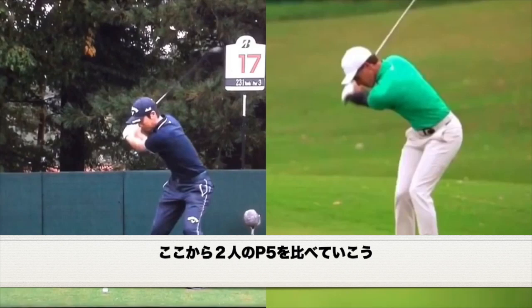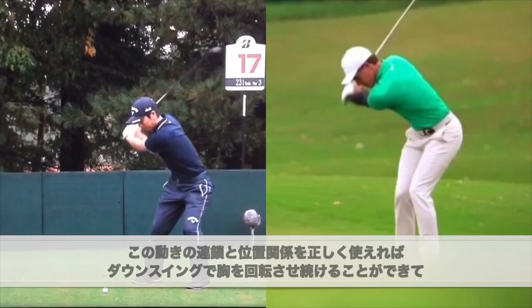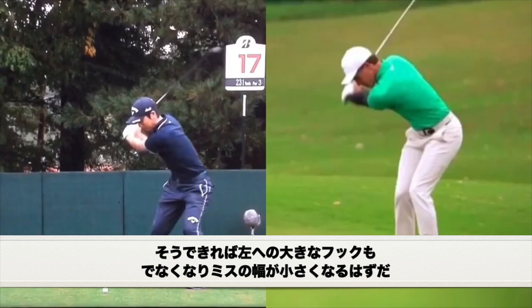We've got Ryo Ishikawa with lead arm parallel at position 5, and Cameron Champ at position 5 as well. The first main thing I want to talk about is the sequencing between what I call the sternum — really the middle of the chest — and the middle of the pelvis. If we can get this relationship correct, I think for Ryo we're going to see a huge change in his ability to keep his chest moving through the shot and ultimately get his swing direction more to the left, which will get his path more left, hopefully closer to that 0 number, and ultimately allow him to get rid of the massive miss to the left.